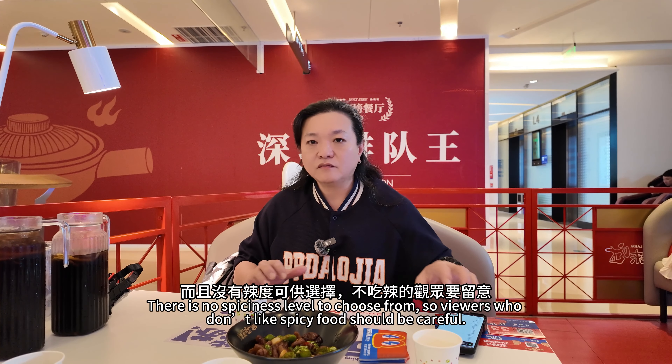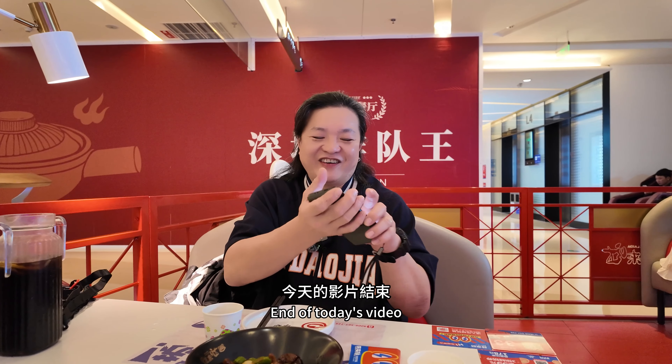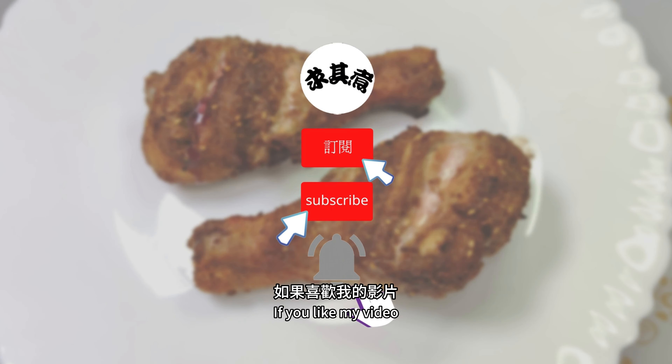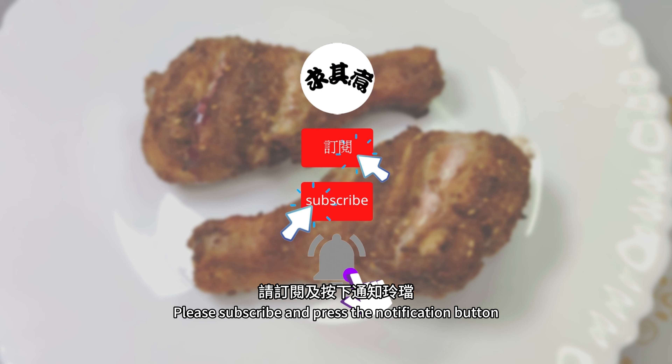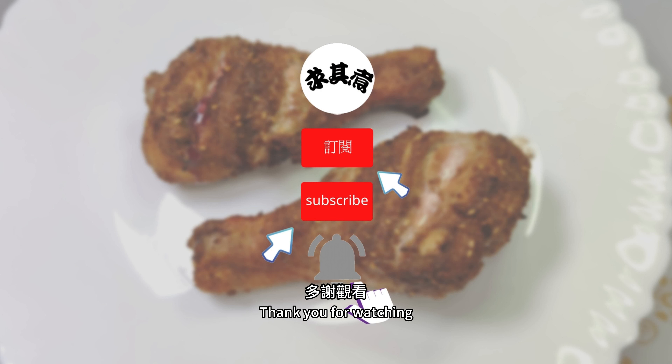Viewers who don't like spicy food should be careful. If you like my video, please subscribe and press the notification button so you never miss video updates. Thank you for watching.